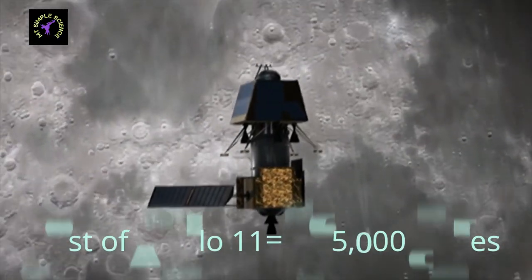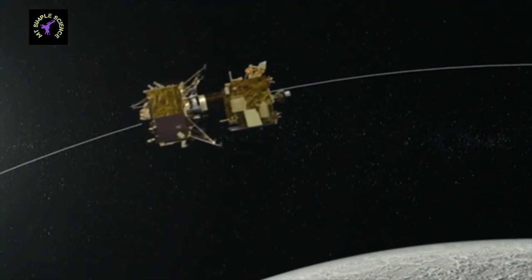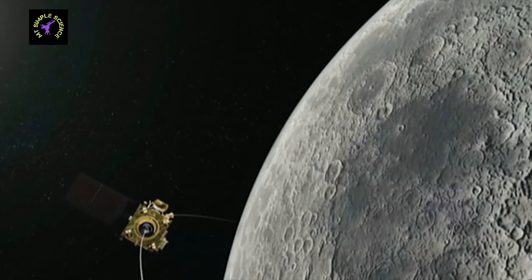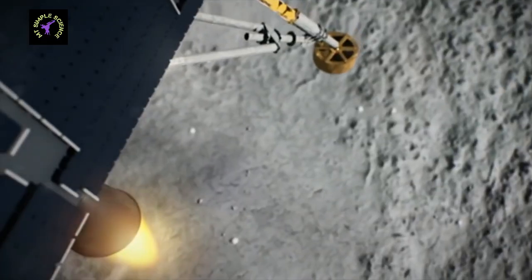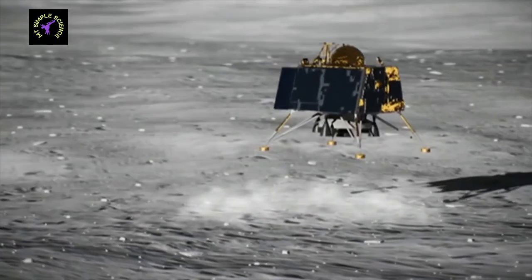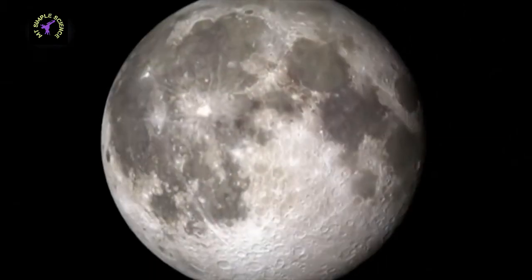On the 50th anniversary of the Moon landing, on 22nd July 2019, ISRO's Chandrayaan 2 was successfully launched towards the Moon. In this mission, the lander named Vikram will softly land on the south pole of the Moon, and the rover named Pragyan will map the Moon's surface and collect samples for experimentation.